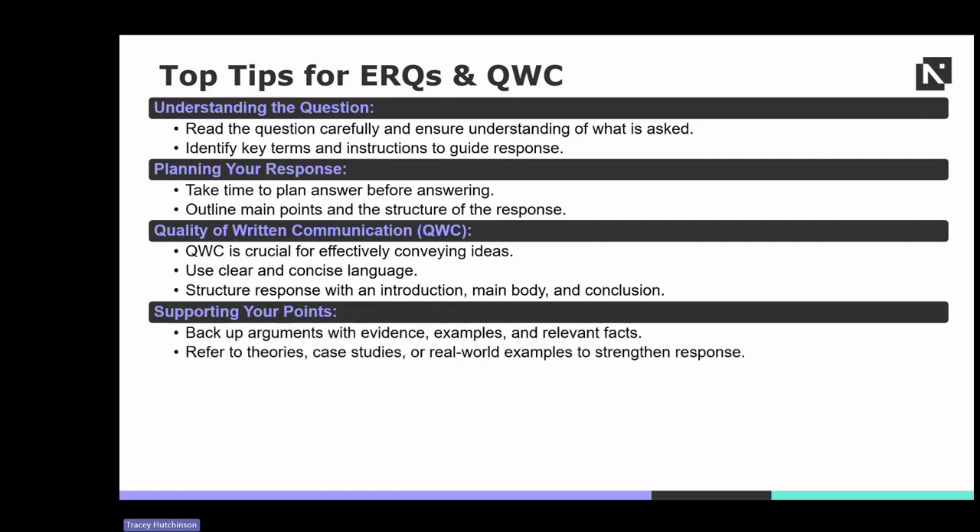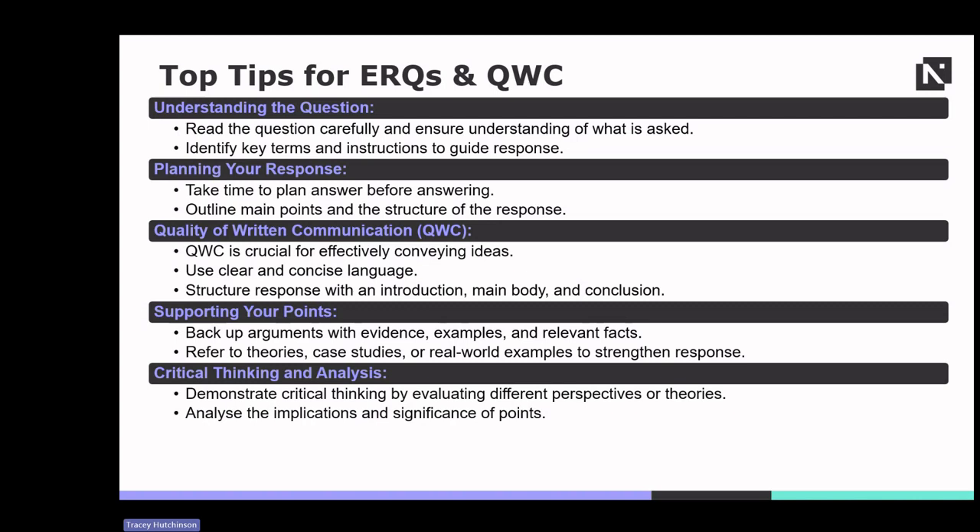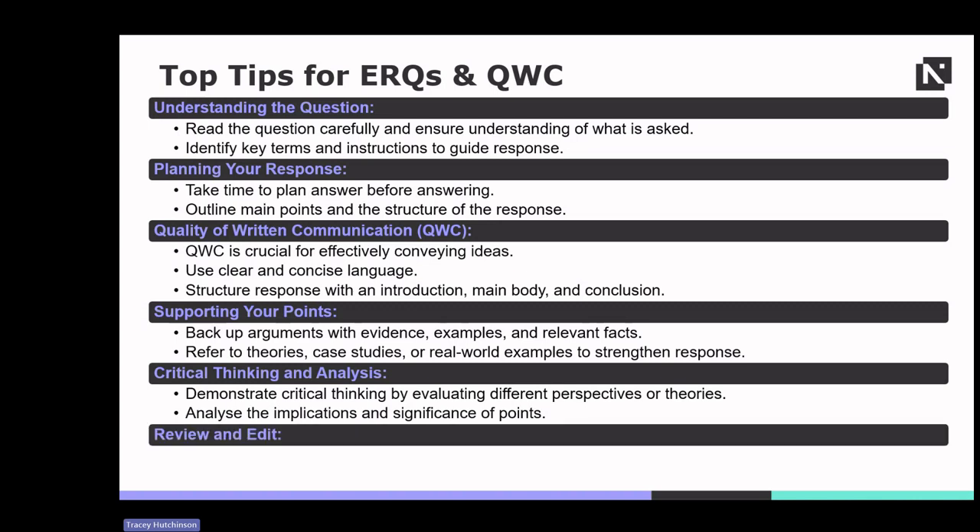Students need to engage in critical thinking and analysis — evaluate different perspectives, theories or implications to demonstrate depth of understanding. Lastly, students need to review and edit their response, checking for clarity, coherence and relevance, and editing for grammar, spelling and punctuation errors. Taking time to refine the answer can significantly enhance its quality.